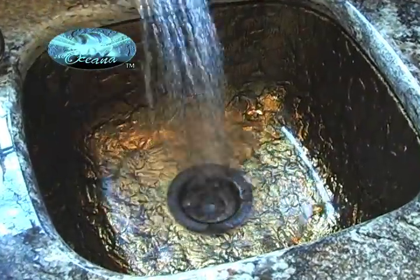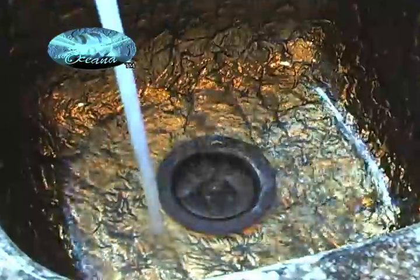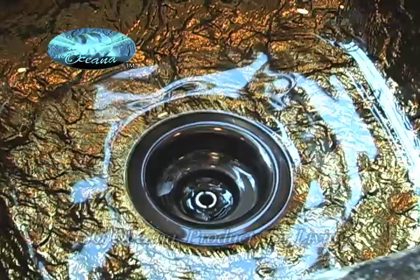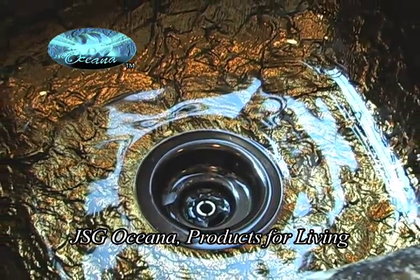As you can see, there are no scratches left behind on my beautiful glass kitchen sink. JSG Oceana products for living. Thank you.